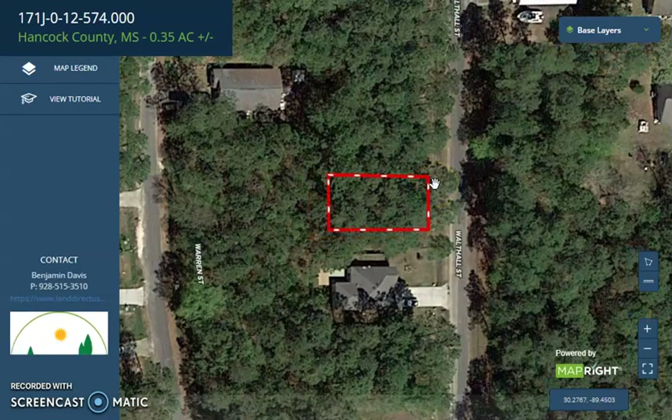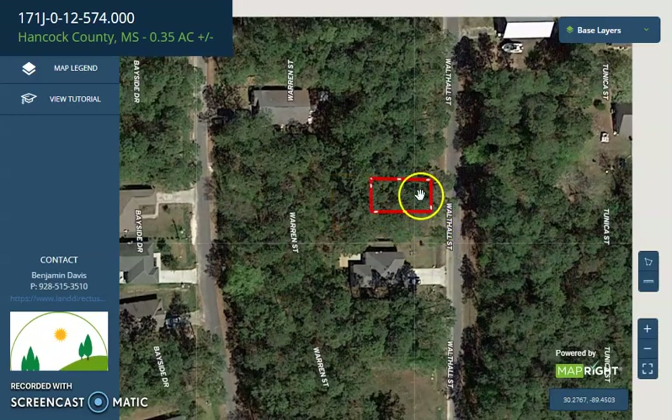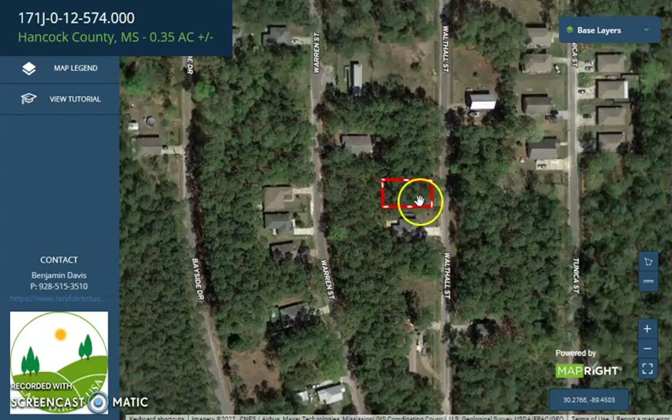You can zoom in and zoom out to explore. You will see the lot has a well beside it, and there is a developed area nearby.